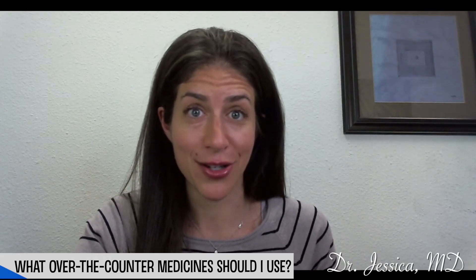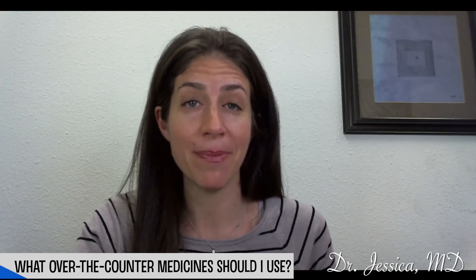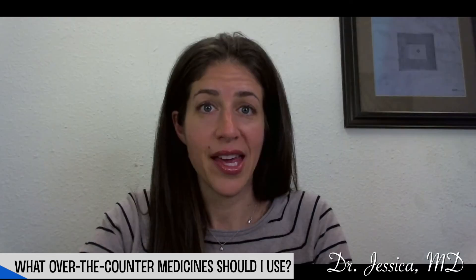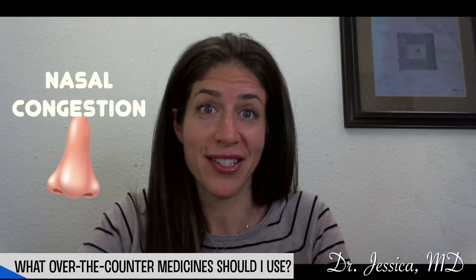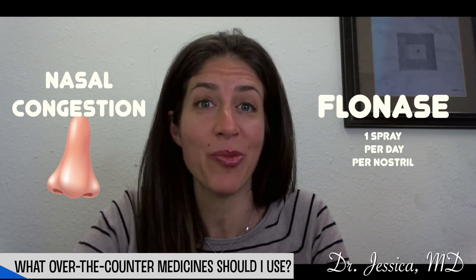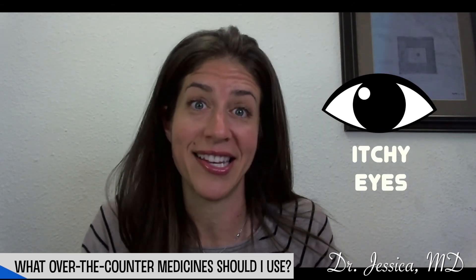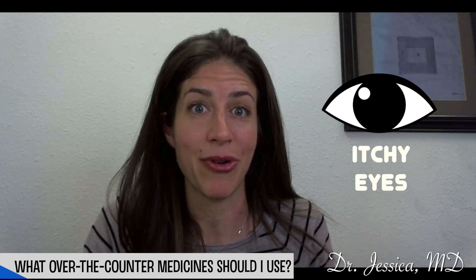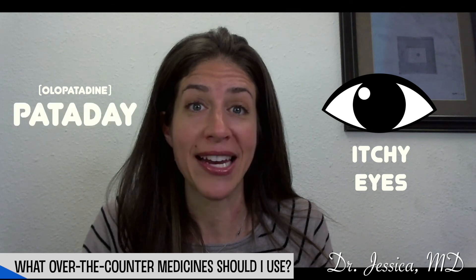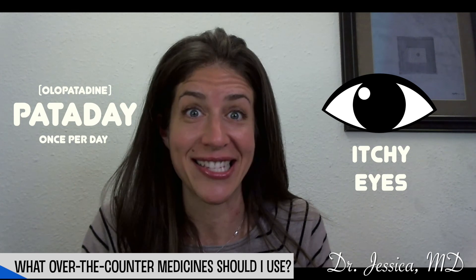For medications for seasonal allergies, there are many options available over the counter, and which one to pick really depends on the individual symptoms of your child. If your child has nasal congestion, a great place to start is using over-the-counter nasal steroid sprays such as Flonase — one spray per nostril once a day. If your child is bothered by itchy eyes, I recommend using an antihistamine drop such as olopatadine. One name I like is over-the-counter Pataday — easy to remember since you only have to give it once a day.